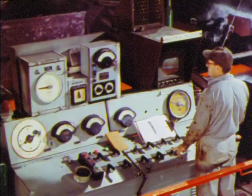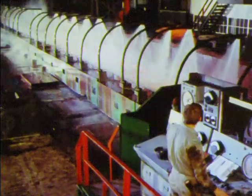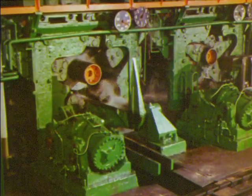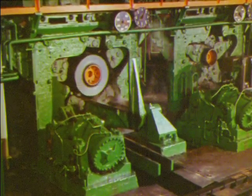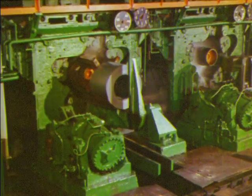Traveling about 20 to 25 miles an hour, the sheet races down the run-out table where water sprays drench the steel with a thousand gallons a minute to cool it to proper coiling temperature. The steel at this stage is known as hot-rolled, for which there are a variety of uses. However, most steel is processed further.